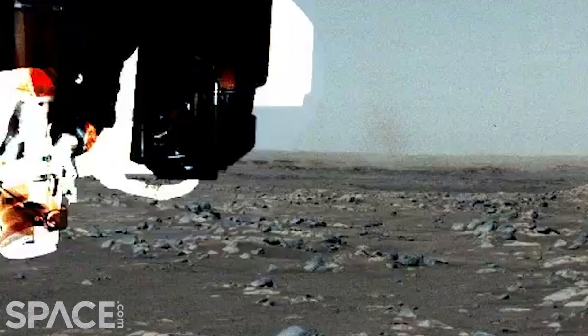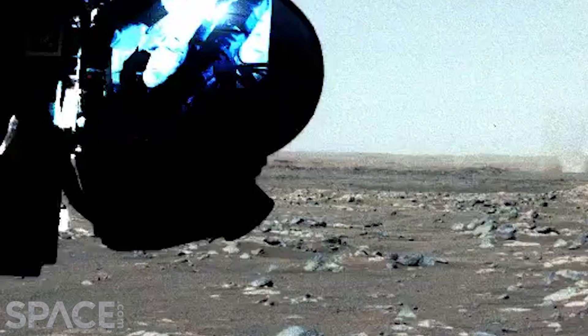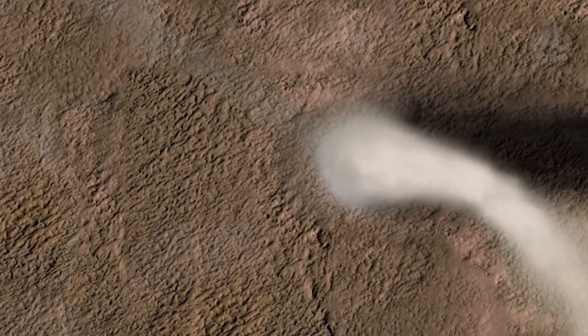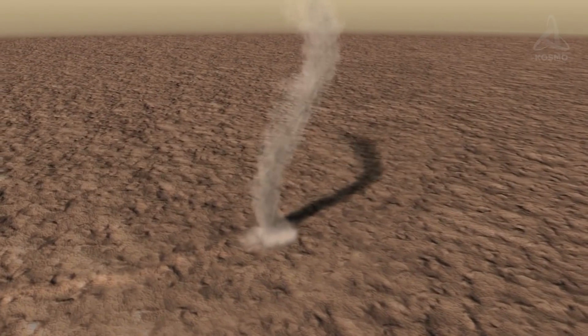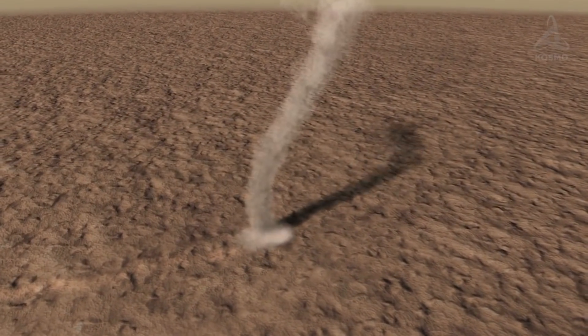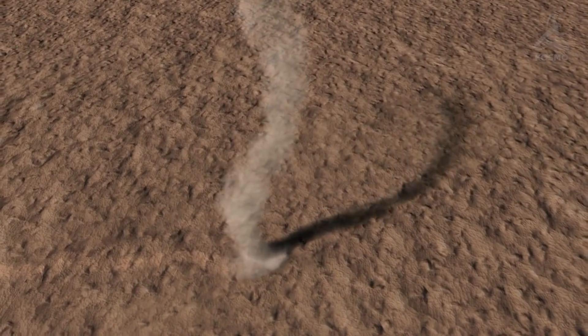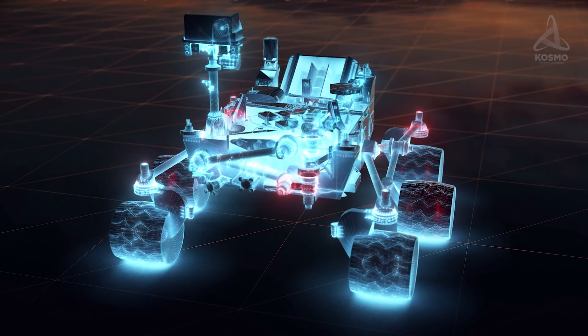Still, as giant dust whirlwinds are a common sight on Mars, there will be plenty of opportunities for the rover to study them in more detail. Since the size of these dust devils is dozens of times that of whirlwinds on our Earth, they might pose a serious threat to the machinery. So specialists at NASA will have to watch out for them and make sure that a safe distance is maintained between them and the rover at all times.